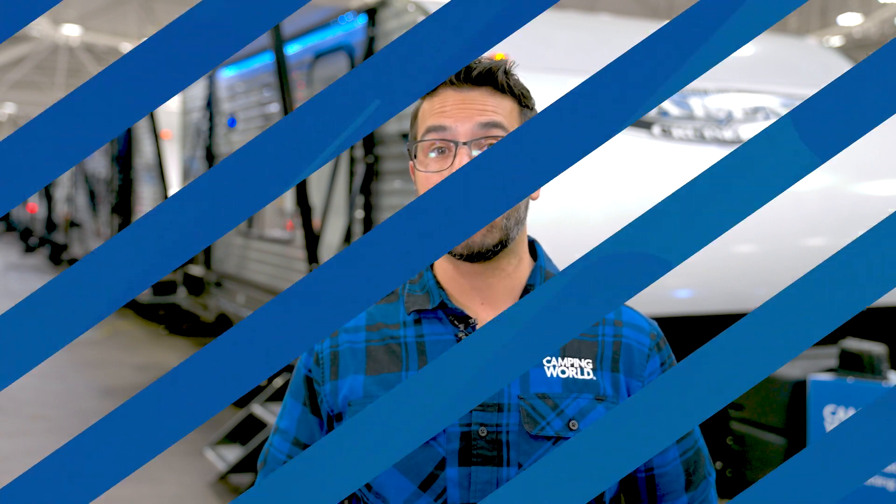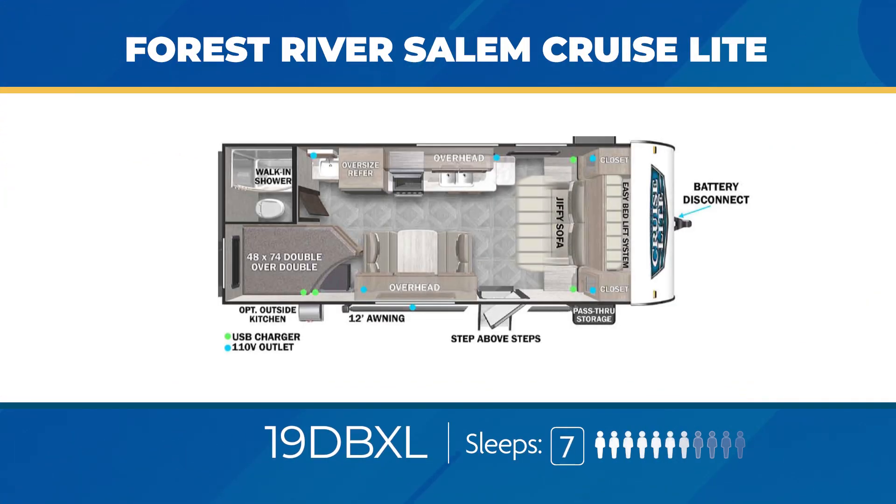As far as those family-focused bunkhouses, let's check a few out. The 19 DBXL is a sleek, slideless model with double-over-double bunks, a large booth dinette, and a jiffy sofa. You'll be able to house seven people total overnight.